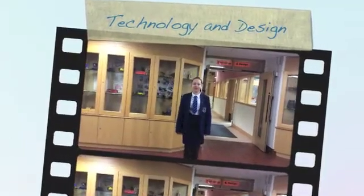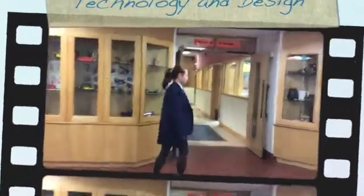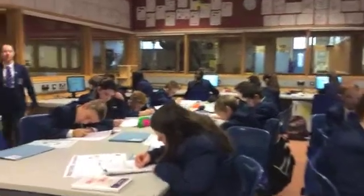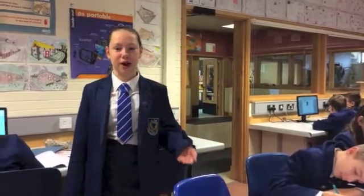Hi, my name is Katie and I'm a new year at Ballet College Technical School. This is Technology and Design. I'm going to show you around. In Technology and Design there are two types of rooms: the system room where we do our design work, and the workshop where we do all of our practicals.